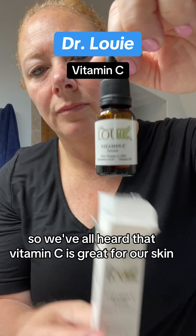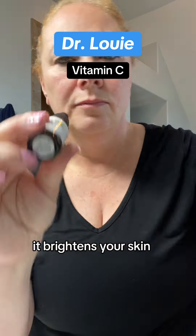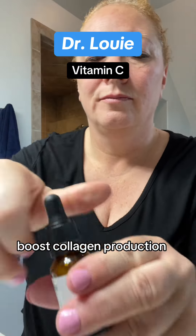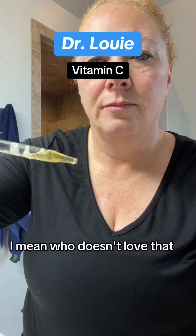We've all heard that Vitamin C is great for our skin, but what does it actually do? It brightens your skin, evens out skin discoloration, boosts collagen production, and reduces the appearance of fine lines and wrinkles. I mean, who doesn't love that?